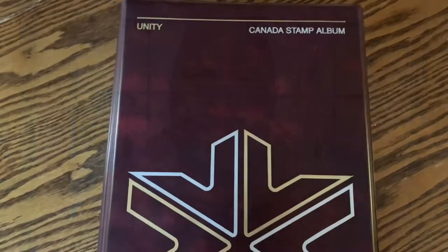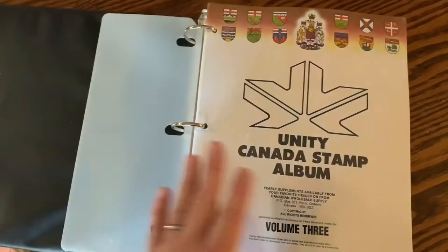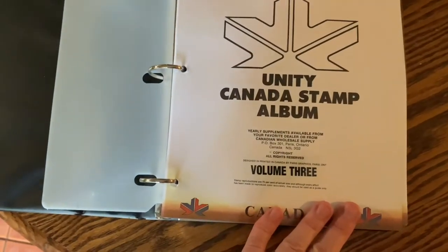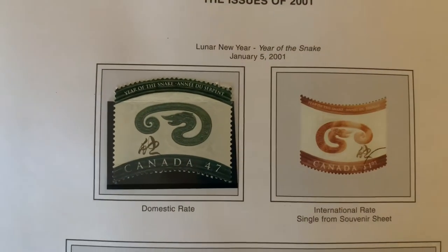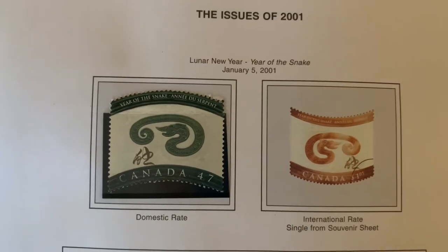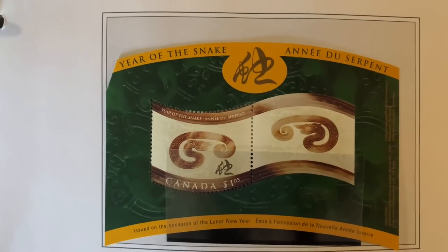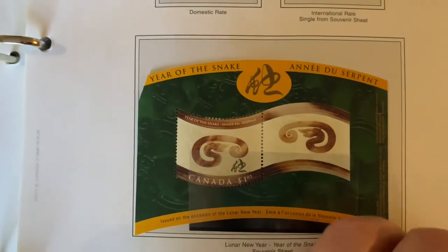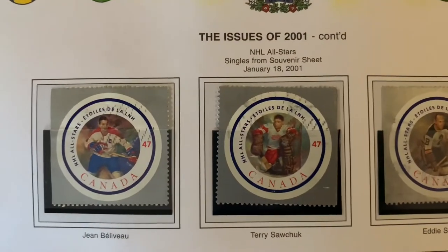Let's turn the camera around to the stamp album and get going into some Canadian stamps starting in 2001. If you're not familiar with these Unity Canadian Stamp Albums, you buy the individual packets inside. This is Volume Three and it goes by year. Starting in 2001, the first stamps were the domestic rate and international rate Year of the Snake.